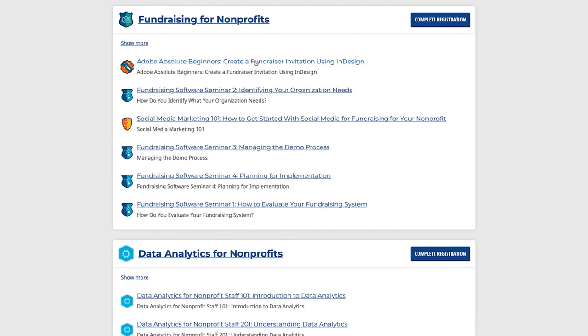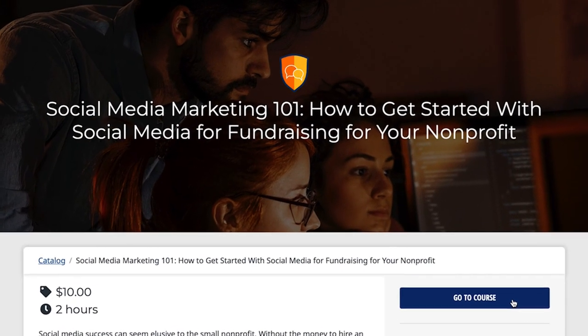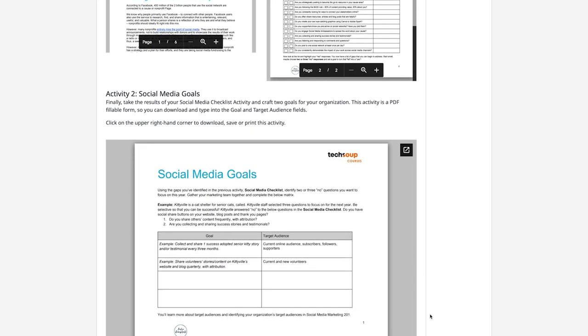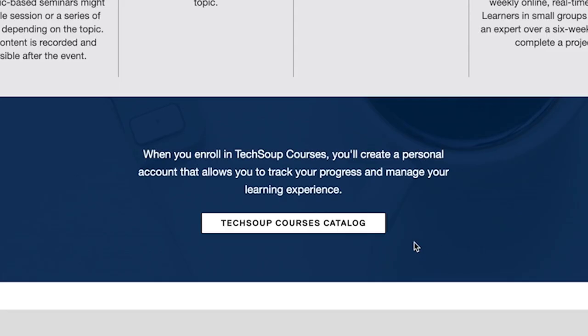We'll also guide you through key fundraising approaches to everything from designing invitations to using social media for fundraising, including choosing the right platforms, understanding the current social media landscape, and working all of this into your overall fundraising and marketing plan.